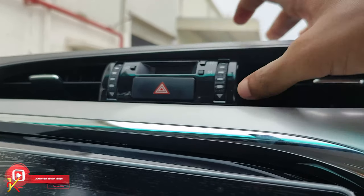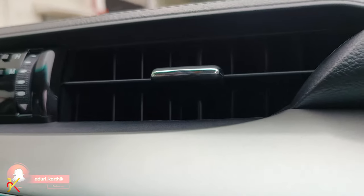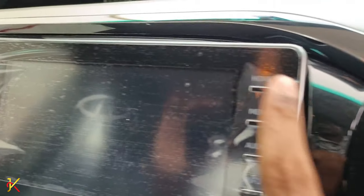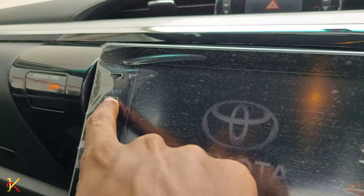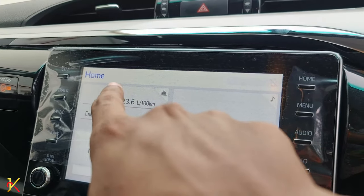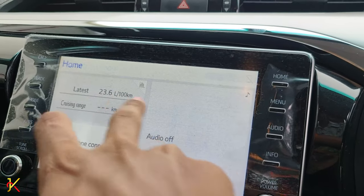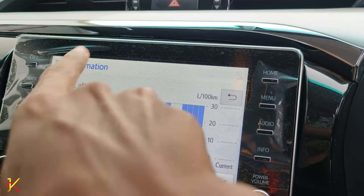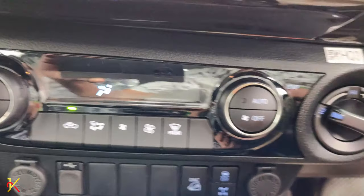The center console has AC vents and an infotainment system with a home menu, audio, and Toyota logo display. There is track adjustment, passenger airbag on/off, and a multi-info display showing average speed, trip data, and fuel information.